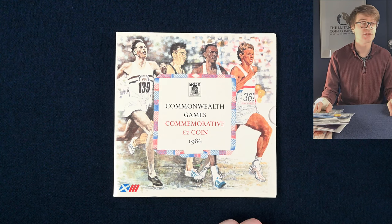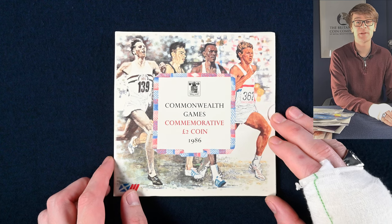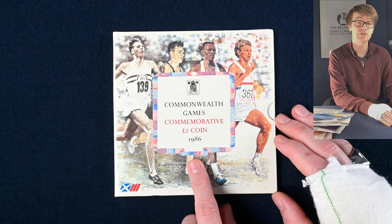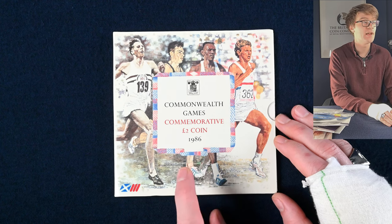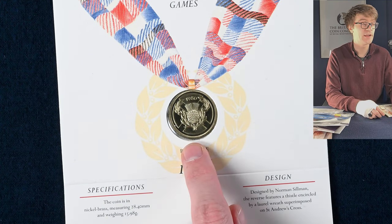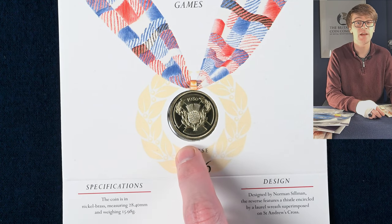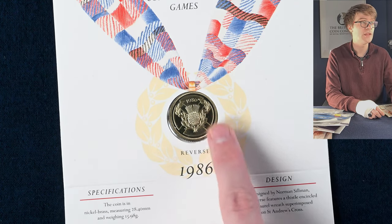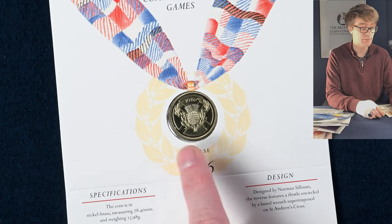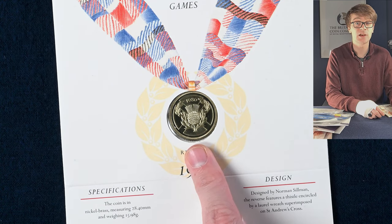So we've got a variety of things to work through. I am working at a little bit of a disadvantage today but I'll do my best to show you the coins. This is a brilliant uncirculated commemorative two pound coin from 1986 marking the Commonwealth Games held in Scotland. It's struck to a higher quality than the ones you'd find out in your change. This is an old two pound coin when they were a single metal rather than the bimetallic ones we use today. The brilliant uncirculated is a nicer version of the coin and it's a great entry point for coin collectors.